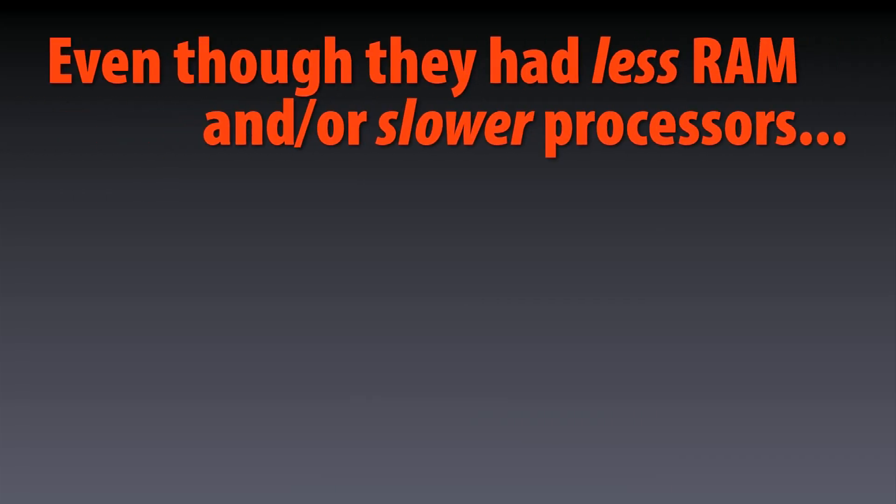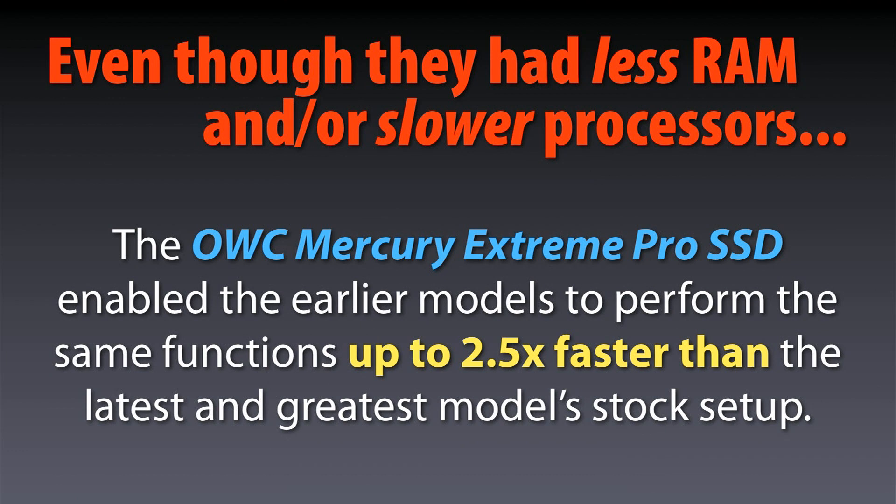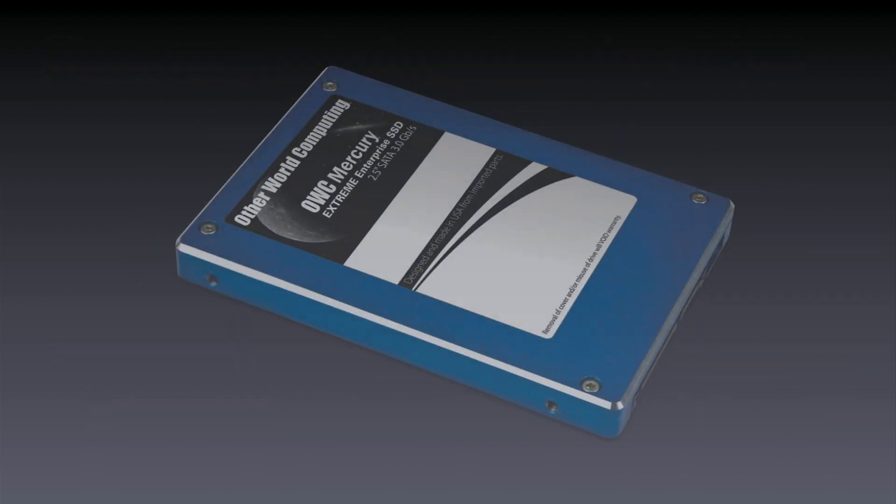So, even though the early model MacBook Pros had a slower processor and less RAM, by putting in an OWC SSD as the main drive, we were able to perform the same tests up to two and a half times faster than a brand new, top-of-the-line MacBook Pro.